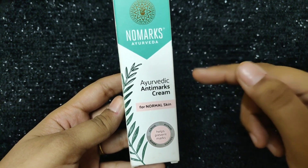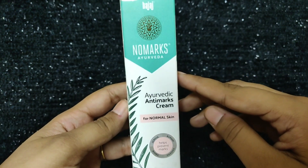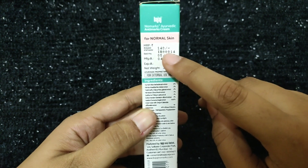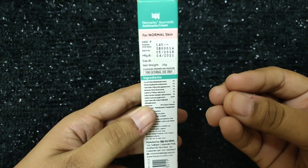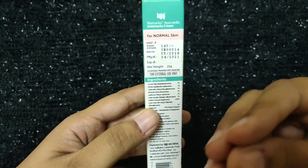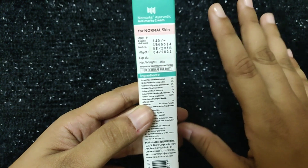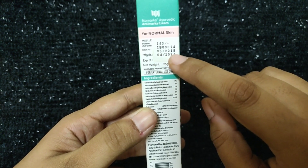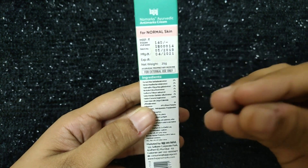This cream works for dry skin and normal skin types as well. The price of this cream is $140 at a retail store. You can buy it from a medical shop for about $140, or purchase online on Flipkart or Amazon for a 10–15% discount. For $140, you get 25 grams of product. The manufacturing date is 05-2018 and the expiry is 04-2021, so you can use this product for 3 years.